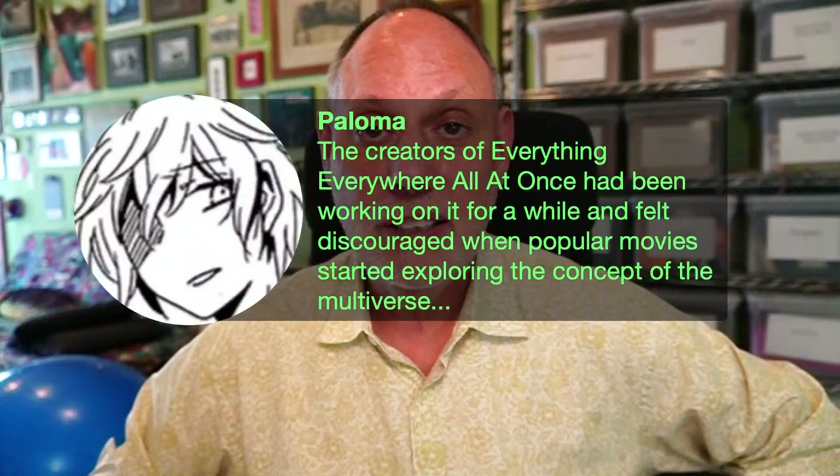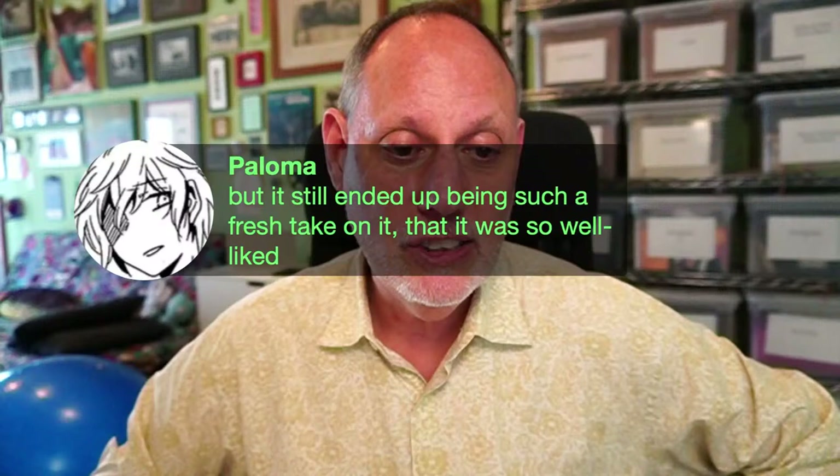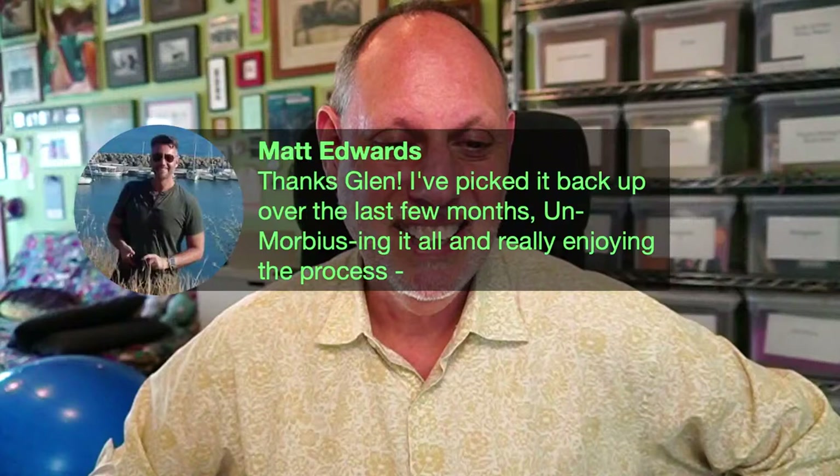Tolkien did not invent all that stuff he used in Lord of the Rings — he was a mythologist, a folklorist. He took stuff and made his own version of it. Everything, Everywhere, All at Once — which I have recommended repeatedly, guys — you should see it, it's amazing. And it still ended up being such a fresh take that it was well liked, even though it was admittedly same-old-same-old in many ways. Unmorbius it — what kind of doctor is he, what's different? Morbius wasn't very good, so watch Morbius and don't do what it did.